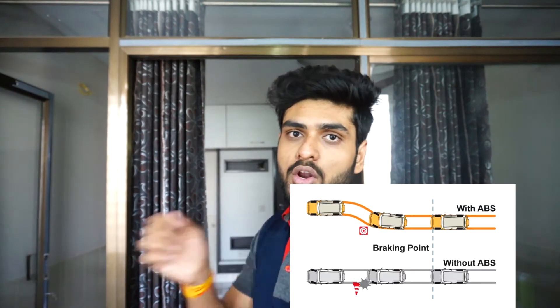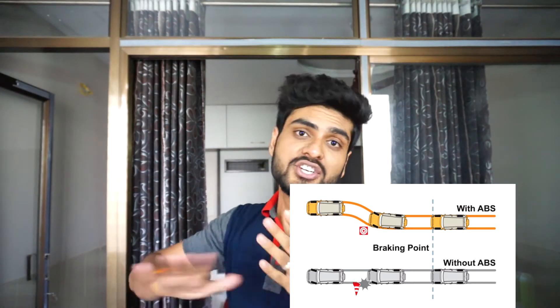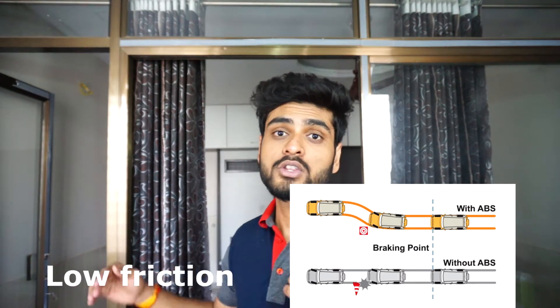Consider a condition where there is an obstacle ahead and you are driving at around 50-60 km per hour. You suddenly apply hard braking, but the distance is not enough to stop. You try to turn to avoid the accident, but if your vehicle is non-ABS, the wheels lock up and there is no friction between the wheel and road, so you cannot change direction — the vehicle goes straight.